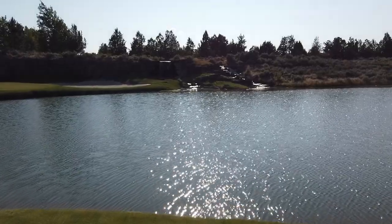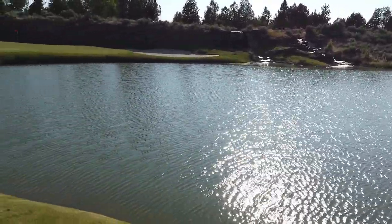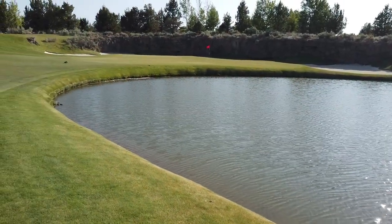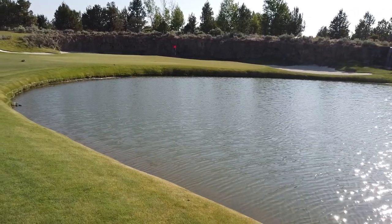So this has to be the signature hole. It's got a waterfall feeding down into this pond that sits right in front of the green. It's absolutely beautiful — got a rock wall up against the back of the green. Stunning.